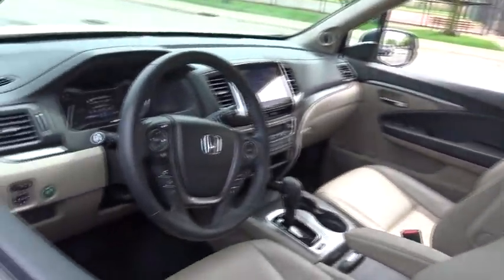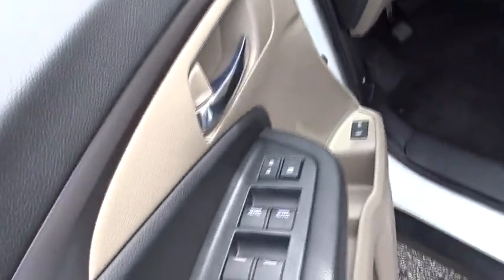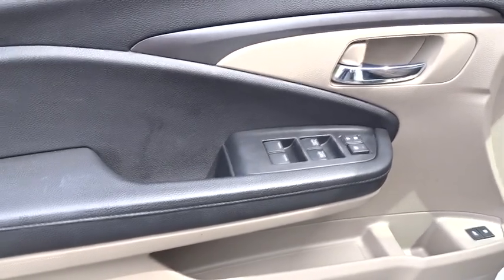Backup camera. Keyless entry. All-wheel drive. Power passenger seat. Remote engine start. Steering wheel audio controls. Traction control. Anti-lock braking system. Power liftgate.